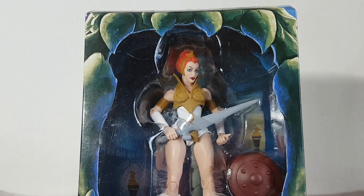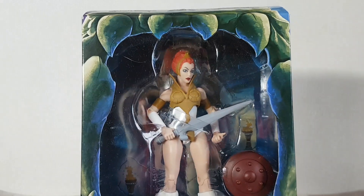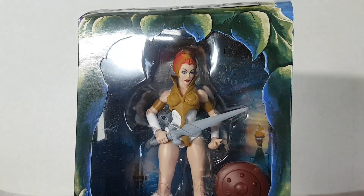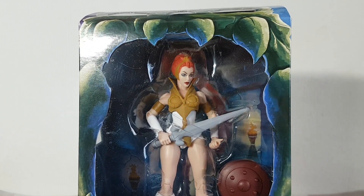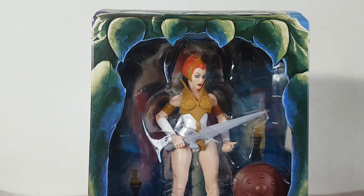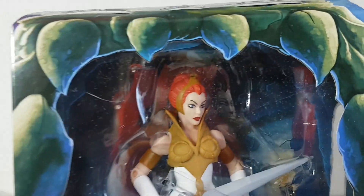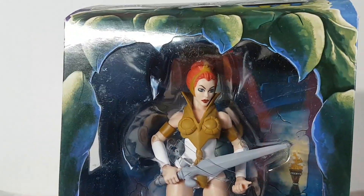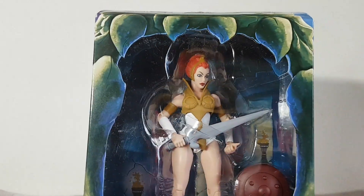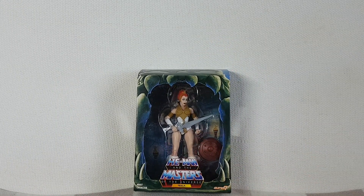I was also very happy with the position of the figure in the package. Because I don't open my figures generally and keep them sealed, I was very happy that Teela's head was sort of turned with a bit of an attitude to it, rather than staring straight ahead — as an in-box collector, that made me very happy. If you look very carefully into the top left, you can see my cat Ewok has left one of her furs up there. There is a small portion of my cat Ewok. Let's wipe that off — it's a bit dusty. There was probably my best buy of 2023.